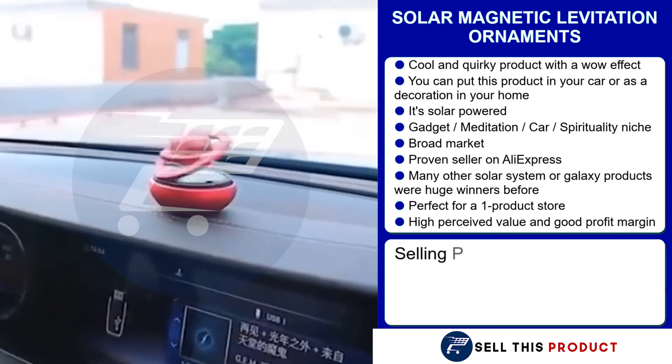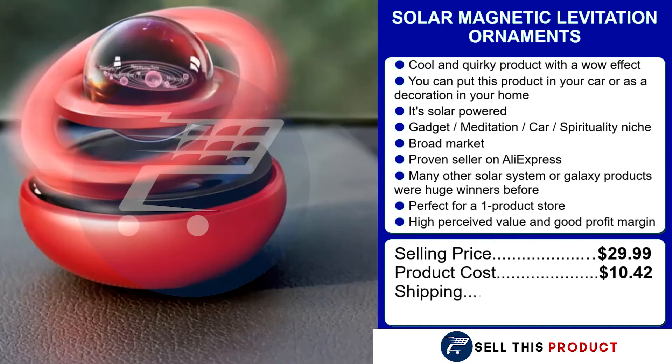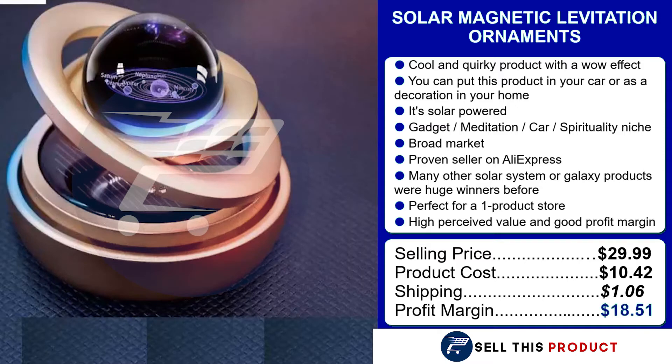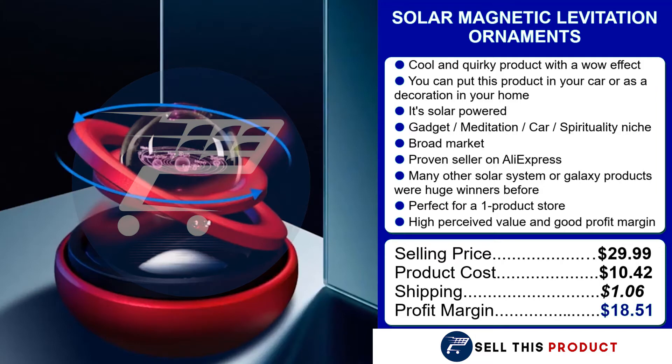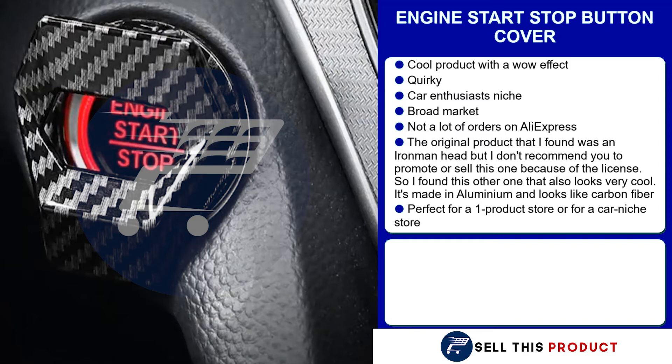This product sells for $29.99. The product cost is $10.42. Shipping is $1.06, so you're left with a profit margin of $15.58.